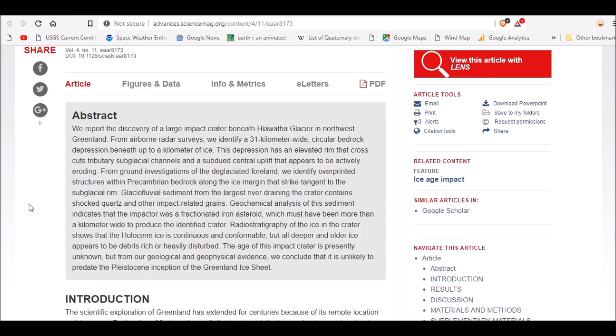Radio stratigraphy of the ice in the crater shows that the Holocene ice is continuous and conformable, but all deeper and older ice appears to be debris-rich or heavily disturbed, meaning that this crater happened at the beginning of the Holocene or the end of the last ice age — approximately 12,900 years ago. The age of this impact crater is presently unknown, but future ice core samples will provide more information. From the geological and geophysical evidence, the conclusion is that this is unlikely to predate the Pleistocene inception of the ice sheet, placing it at around 2 to 2.7 million years old at its oldest.